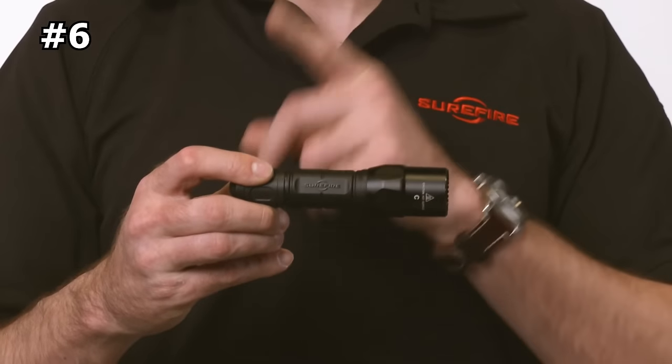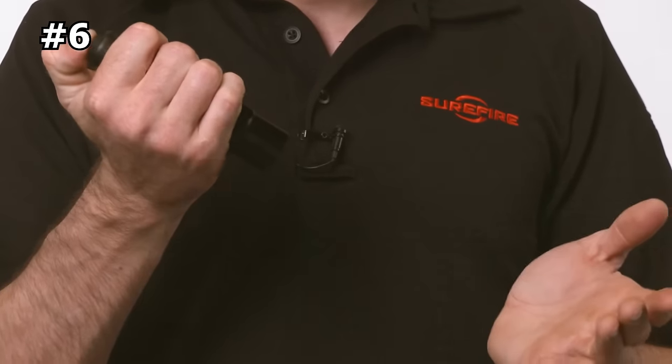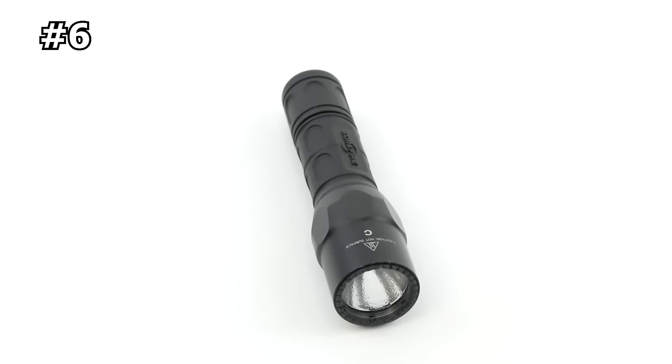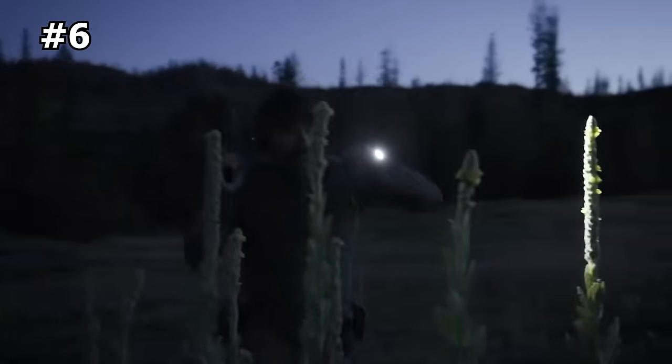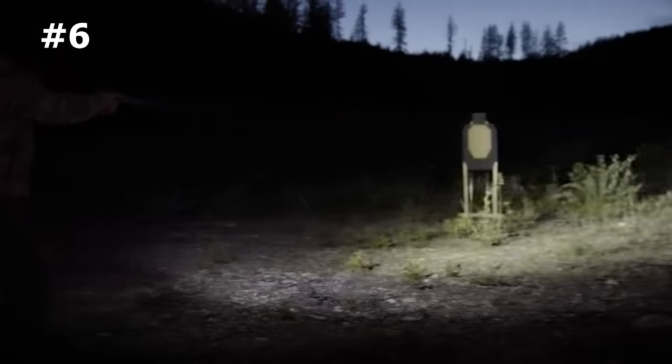The tough nitrilon polymer body is smooth and sculpted for a comfortable and secure grip, and it resists scratches, abrasions, and corrosion. The G2X tactical also features a polycarbonate micro-textured reflector that delivers a comparatively wider beam with generous peripheral light. This reflector ensures that the flashlight provides excellent illumination, making it a reliable tool for a wide range of tactical situations.